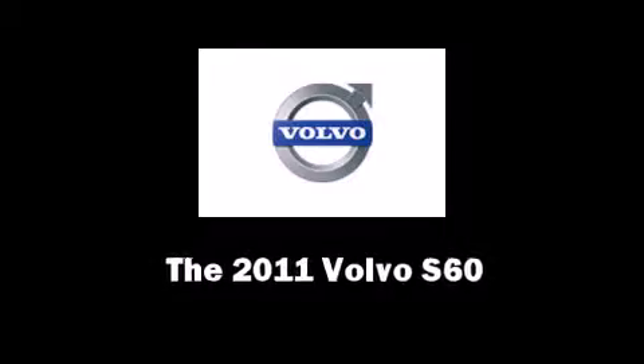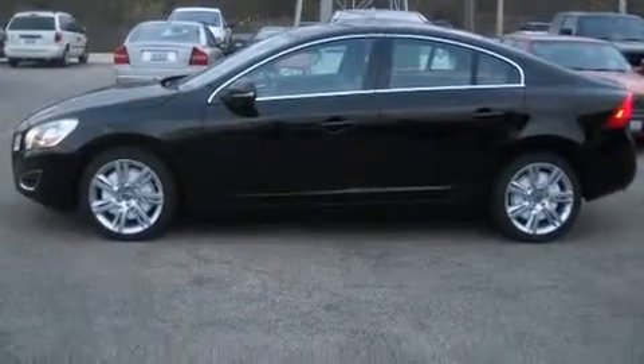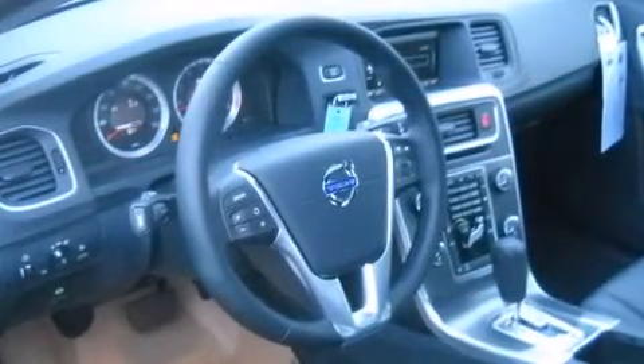Outstanding design defines the 2011 Volvo S60. This four-door, five-passenger sedan is ready to drive off the showroom floor. A turbocharger further enhances performance while also preserving fuel economy.